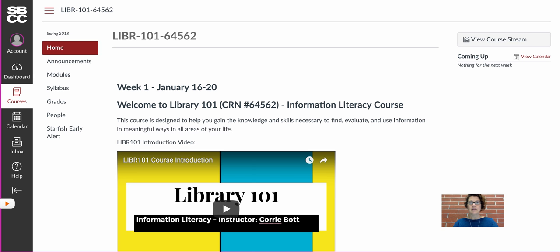The course content is covered weekly. Each week we will cover a different topic and you will have assignments, quizzes, and discussions due each week. Our weeks run Sunday through Saturday, so your work will be due every Saturday at 11:55 p.m. Pacific Standard Time.